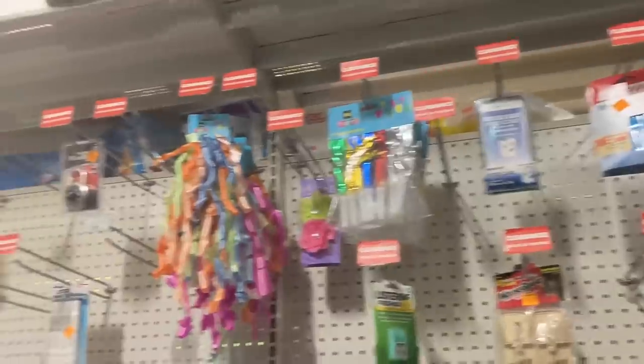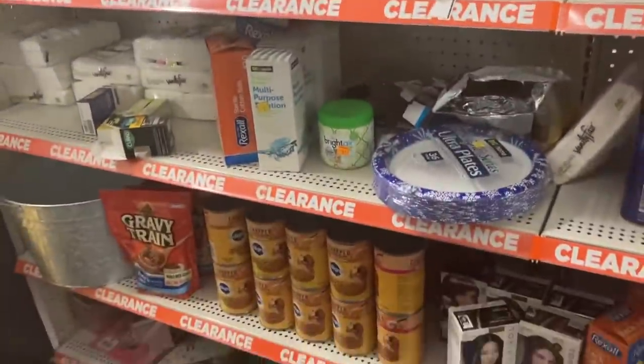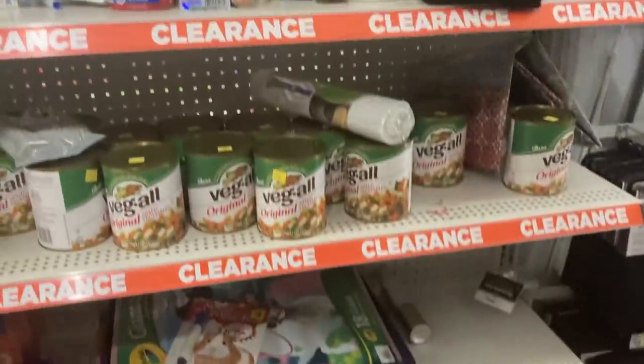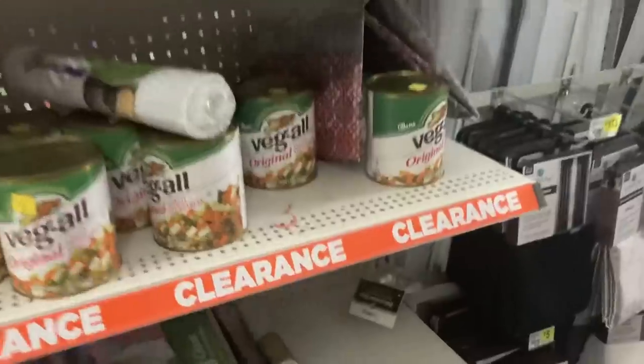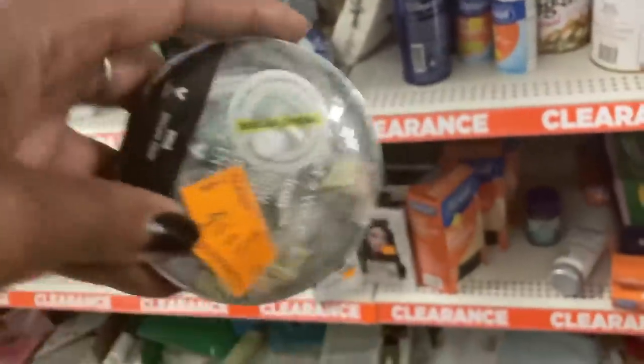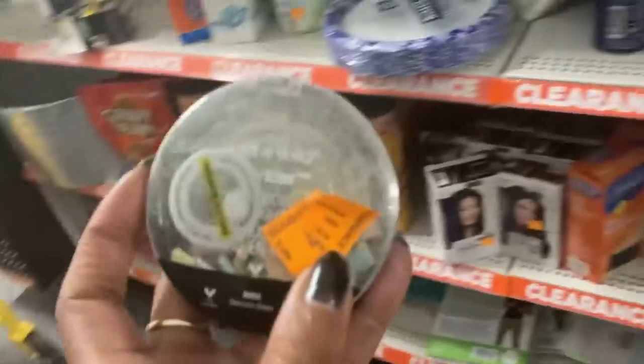I just decided to come into Dollar General to see if I could do a little penny shopping. I've scanned almost everything except for whatever's in the hair dye section, and I found my first penny — but look at it. I'm still going to get it to show people that it's a penny, just in case they find one.